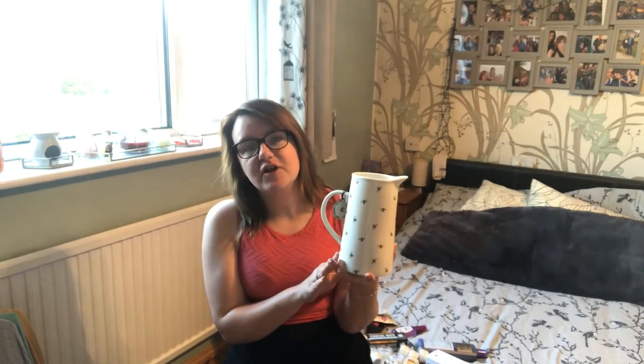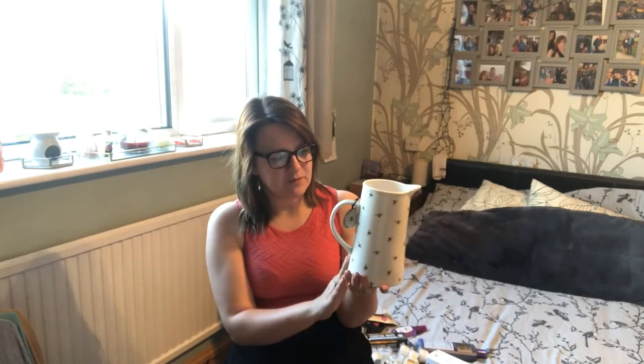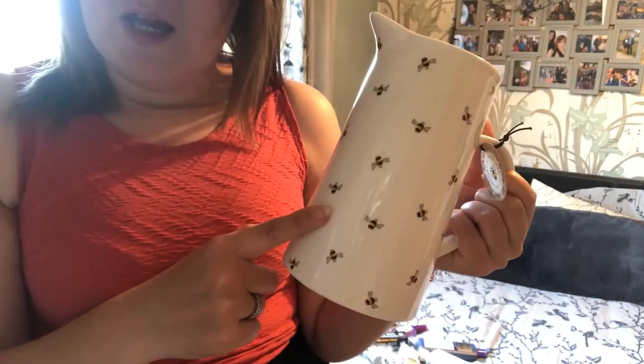One more bonus item - a while back in Home Bargains I found a beautiful metallic jug with little bees on it for about £5-7. It matches the bee placemats I showed in a previous haul perfectly. I thought it would be great as a vase with fake or real flowers. By the way, Home Bargains also has big £7 cushions with the same bee design - very tempted but I already have cushions from Marks and Spencer.